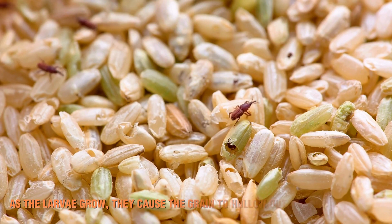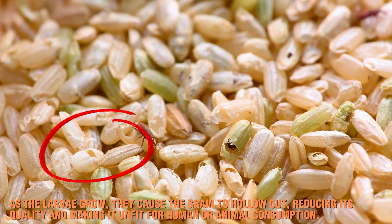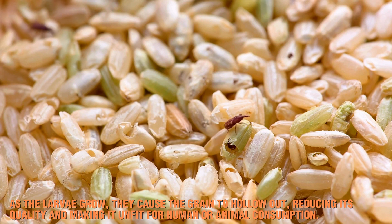As the larvae grow, they cause the grain to hollow out, reducing its quality and making it unfit for human or animal consumption.